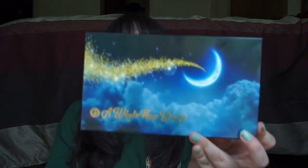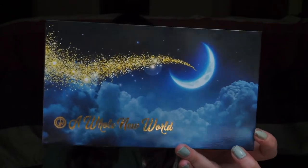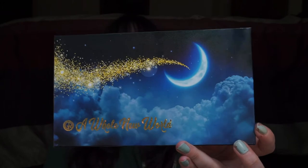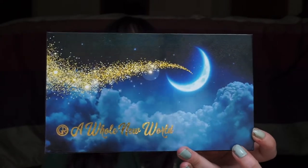Today I ended up getting one Amazon eyeshadow palette that I found, and that is the 'A Whole New World' eyeshadow palette by a brand I've never heard of before. I'm not sure if they're a brand new indie brand or how long they've been out, but here's what the box looks like — it's an Aladdin-themed eyeshadow palette.